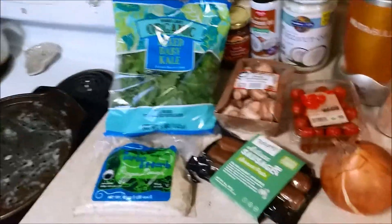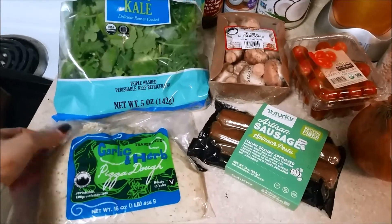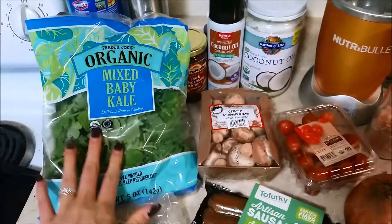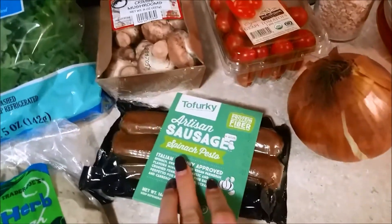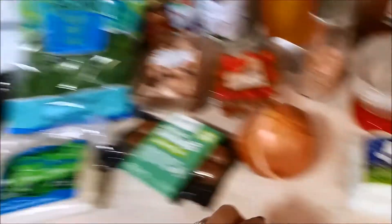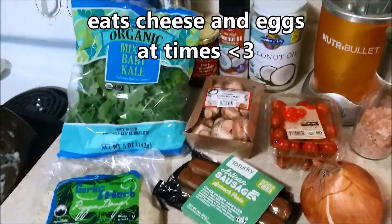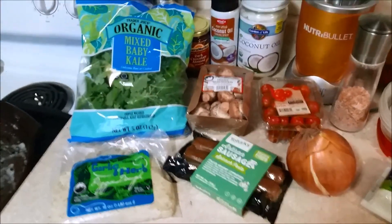We are having pizza tonight! I'm soaking cashews to make a sauce, and I'll share a recipe if you want. I grabbed garlic and herb pizza dough from Trader Joe's, baby kale, cremini mushrooms, organic grape tomatoes, organic onion, the spinach pesto Tofurkey sausages, and I'll top it with vegan parmesan. Daniel wanted some goat cheese so I'm putting that on his half, but otherwise it'll be 100% vegan. Once I get it all put together I'll show you what we're looking like.